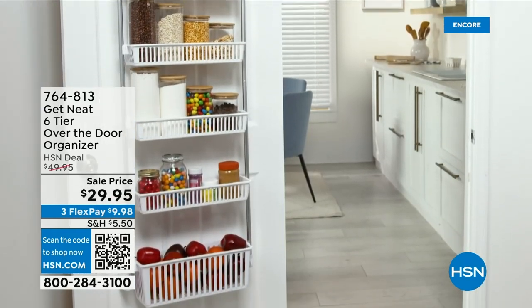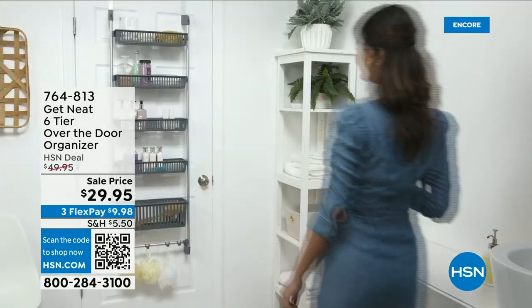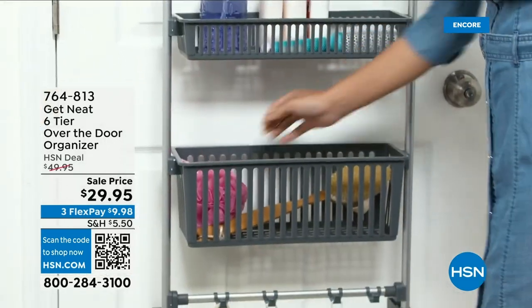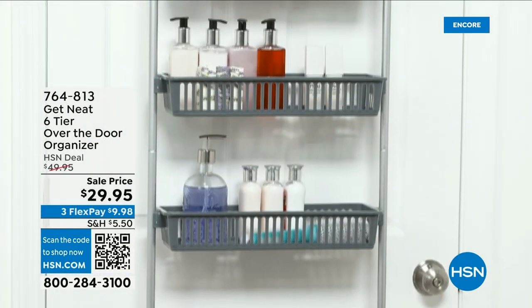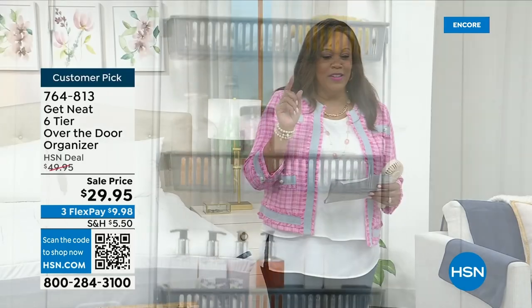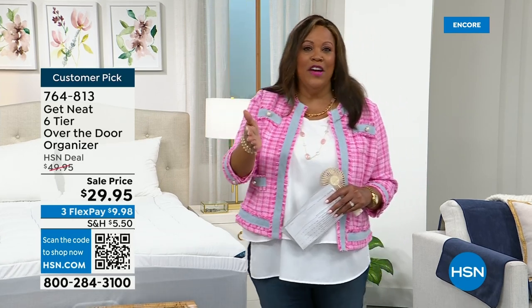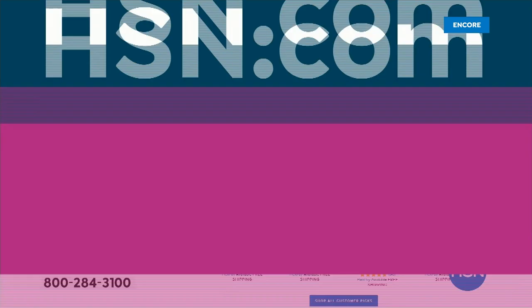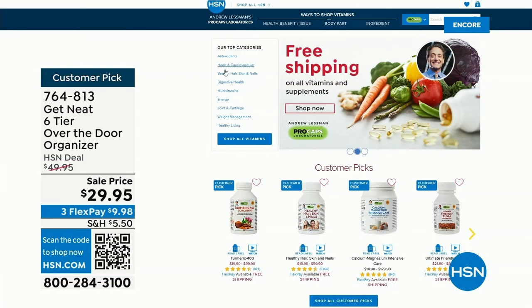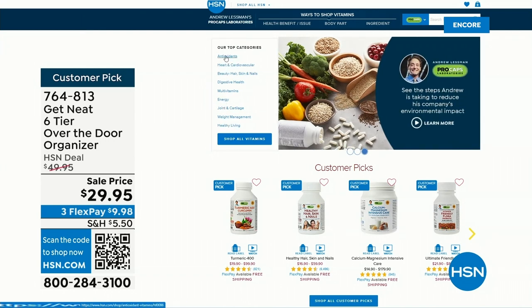Coming up next: Get Neat with Lisa — a six-tier over-the-door organizer. If you have doors in your house, you have a new way to store. How about all of the bath products in your bathroom, or your closet area for belts, hats, and scarves? This is on sale from $49 to $29.95. It's excellent vertical space — it flies out of here. It's a huge customer pick. Also check out Andrew Lessman on free shipping all month long for hair, turmeric that fights inflammation, skin, and nails.